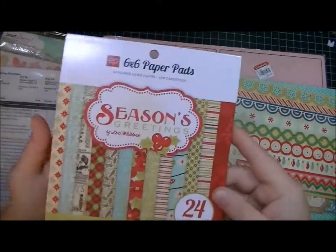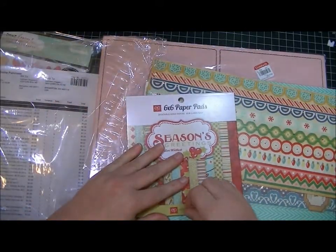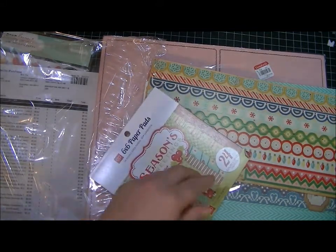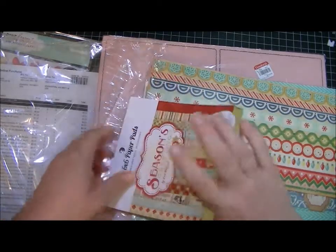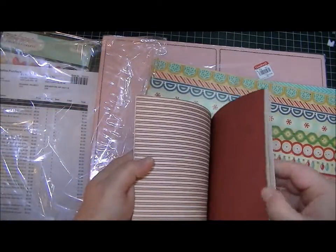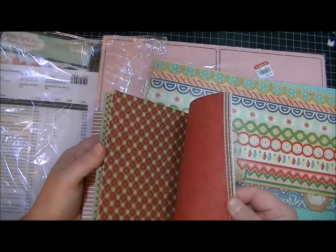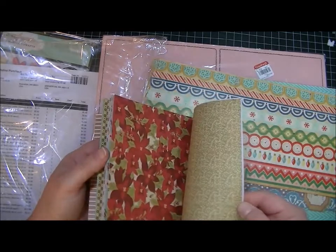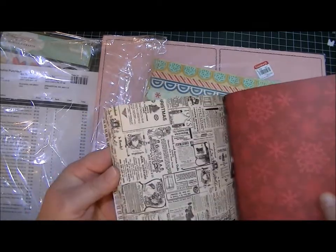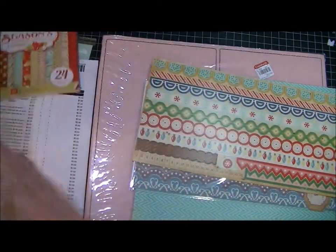So from Echo Park I got the Season's Greetings pad. Let's see what that looks like — I've never seen the inside of it. It's very pretty, very traditional colors — well, except for one, but that one's cute too. Oh, I like that one. Those will make some really cute Christmas cards, so I got that.